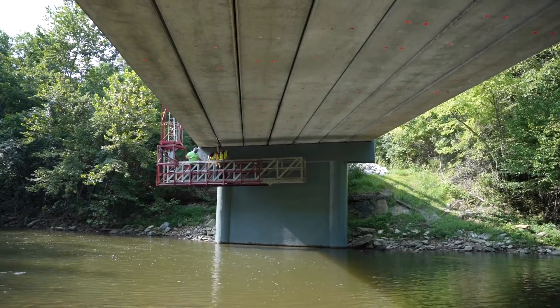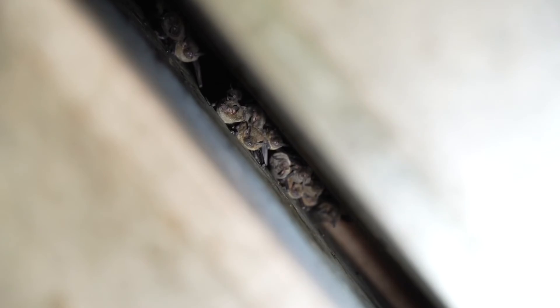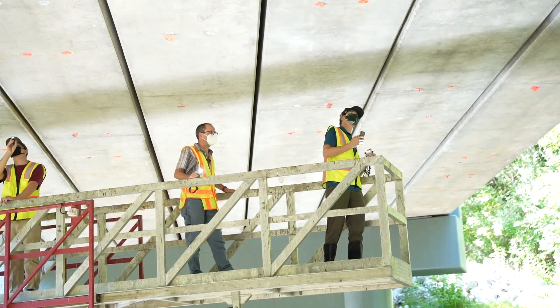During a platform survey two months later, ecologists estimated that more than 1,100 bats are using the bridge. Early indications are bats are back — it's the species that we were trying to protect, so it's really good news.